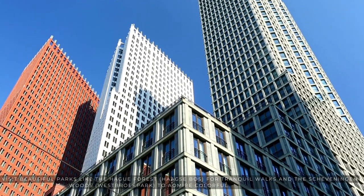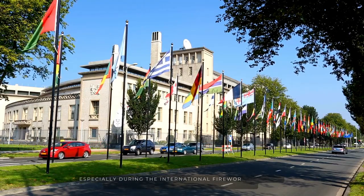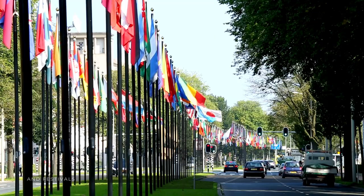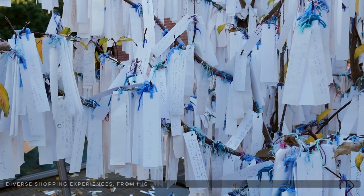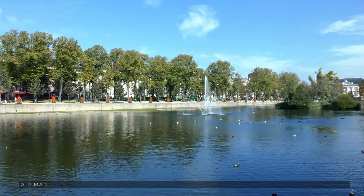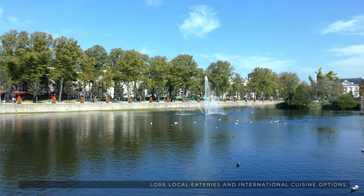Visit Westbroekpark to admire colorful flower displays, especially during the International Fireworks Festival. The Hague hosts various cultural events and festivals throughout the year, showcasing music, art, and international cuisine. The city offers diverse shopping experiences, from high-end boutiques on Noordeinde Street to the lively open-air market at the Haagse Markt. Explore local eateries and international cuisine options.